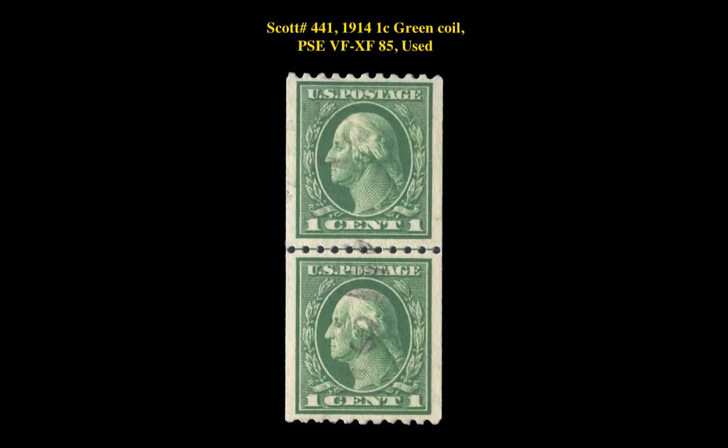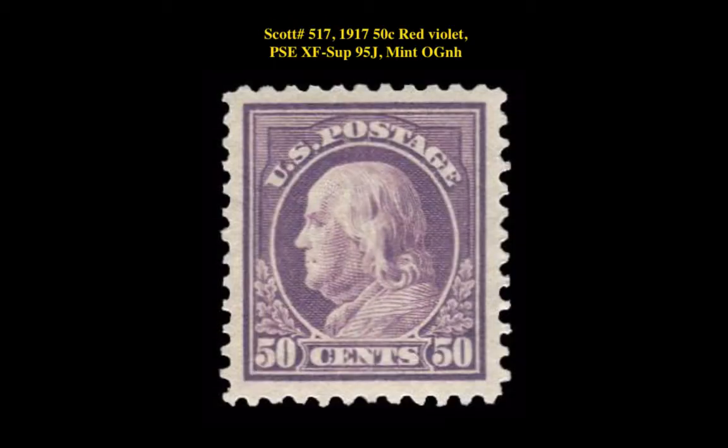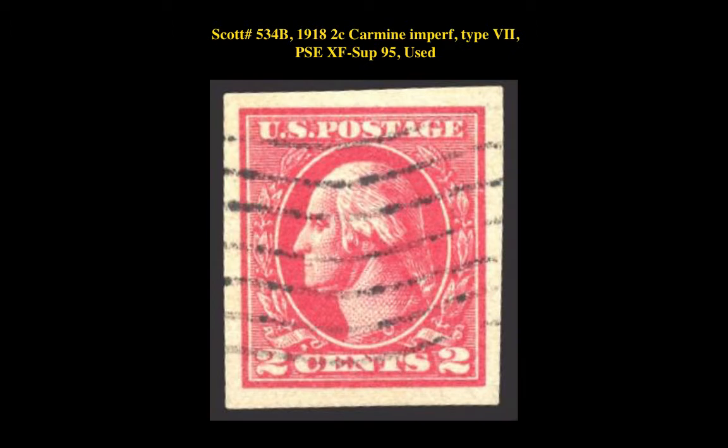Here is Scott No. 441, 1914 1-cent Green Coil PSA Very Fine Extremely Fine 85, used. Scott No. 517, 1917 50-cent Red Violet PSA Extremely Fine Superb 95, Jumbo Mint, Original Gum Never Hinged.